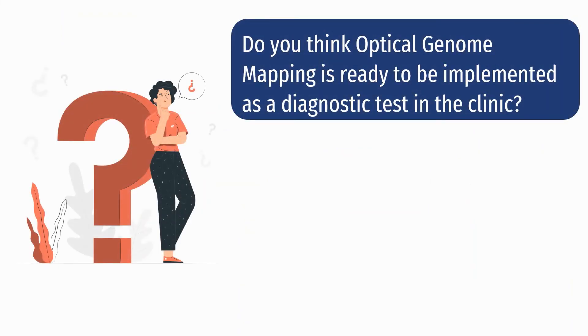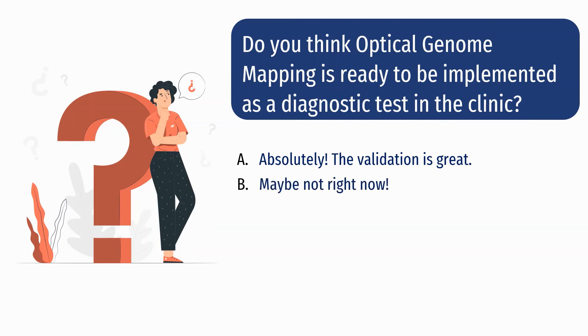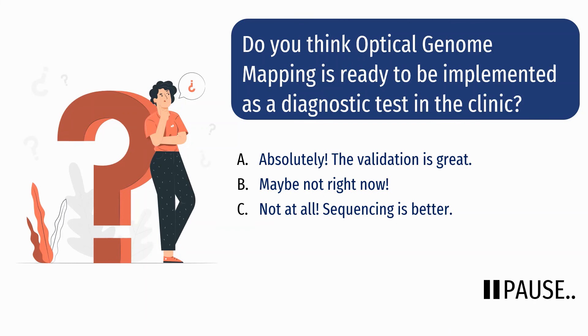Based on our discussion, is optical genome mapping ready to be implemented as a diagnostic test in the clinic? Option A: absolutely, because the validation is great. Option B: not right now — you are not too sure about it. Option C: not at all, because sequencing is much better at giving us data. Viewers are welcome to pause the video to think about this. I would go with option B — the number of validation studies is very few at this time and we need more data to confirm optical genome mapping's validity. We are at the stage where we need more information to confirm the validity of this technique.